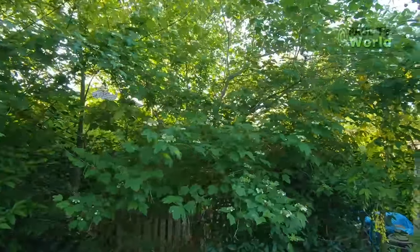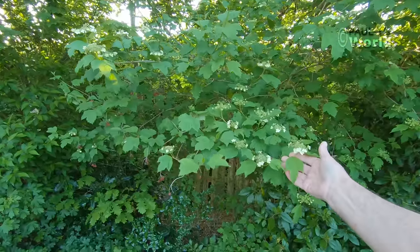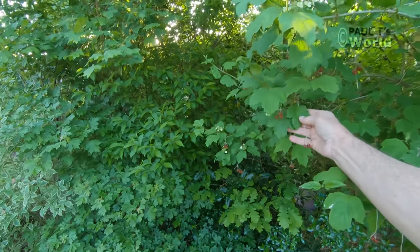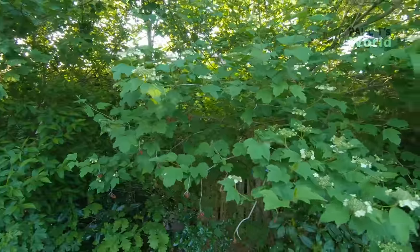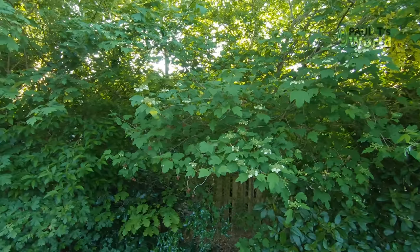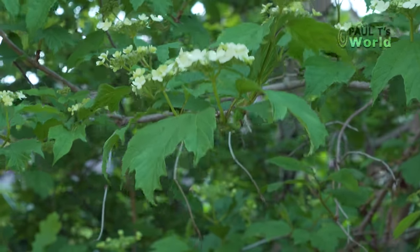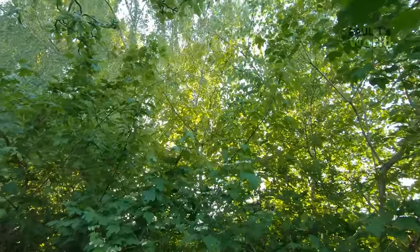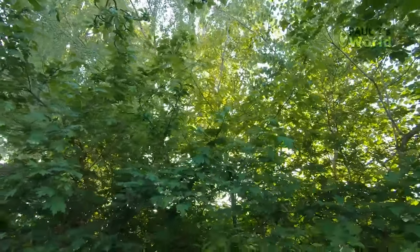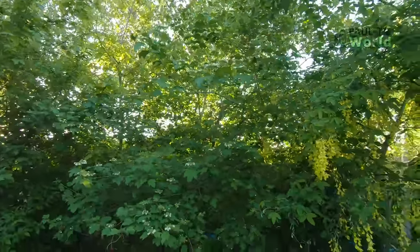Here we have a guelder rose — viburnum opulus. I planted this because of the berries — and here are last year's berries. You read in all the books that it's fantastic for wildlife because of those berries, and guess what: the wildlife totally ignores those berries. They eat all the other berries in this garden but they ignore the viburnum opulus berries. Gorgeous evening light and a robin — there's a robin! And still the blackbird singing over to the left.